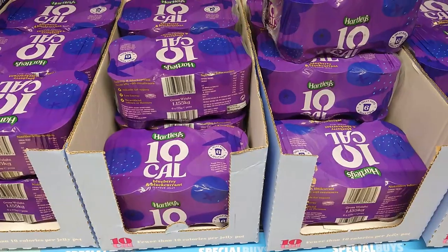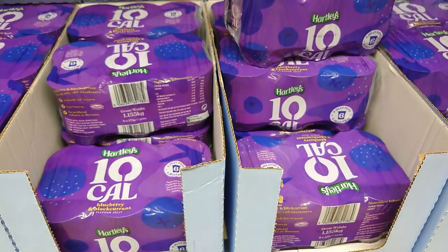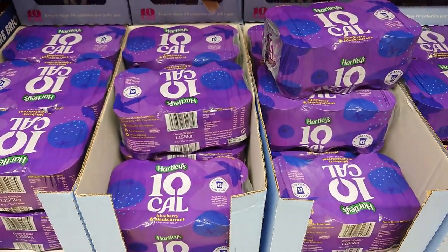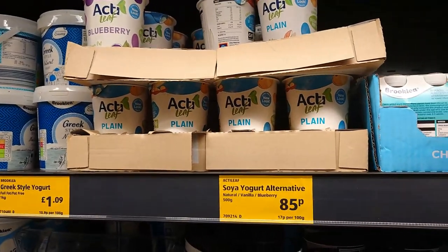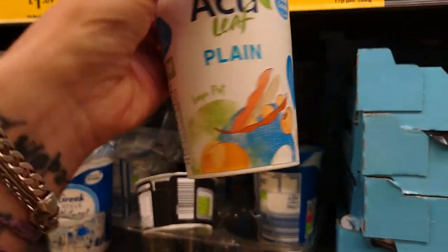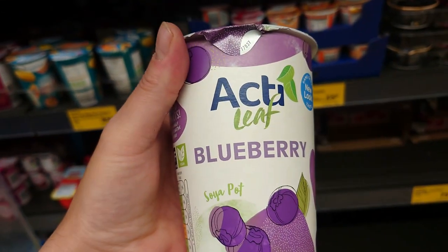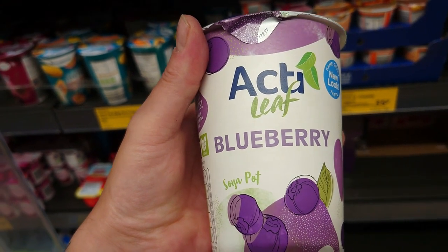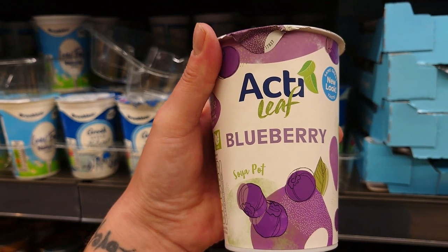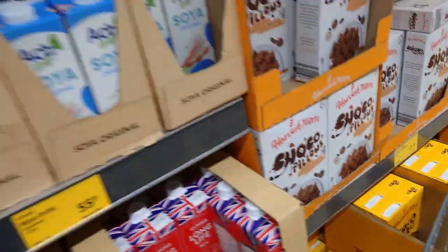If you fancy a cold jelly treat, you can see the yellow writing — suitable for vegans. There are these lovely Hartley's 10 calorie blueberry and blackcurrant jelly pots at £2.99 for six. If you're looking for a vegan yogurt alternative at 85p, you can get these soya pots — acti leaf plain, clearly marked vegan. The blueberry one is utterly delightful — we have fresh berries every morning and a spoonful of this over your fresh berries is beautiful. They've changed the label, which is why I couldn't find it — so that's what you're looking for: acti leaf.